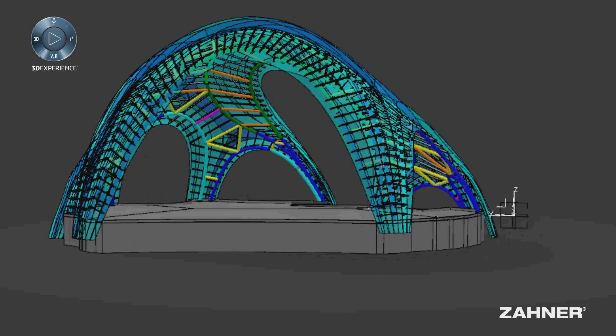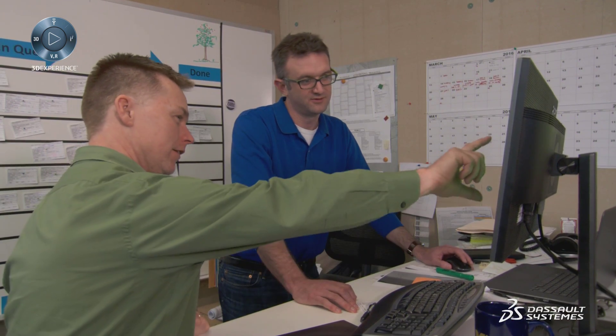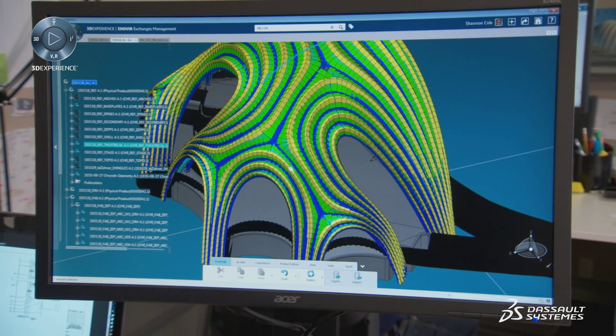At Zaner we like to push the envelope. The reason we chose Chrysalis as our flagship project for 3D Experience is partially timing, but more so the complexity of the project and the amount of coordination it's going to take to get this thing done.